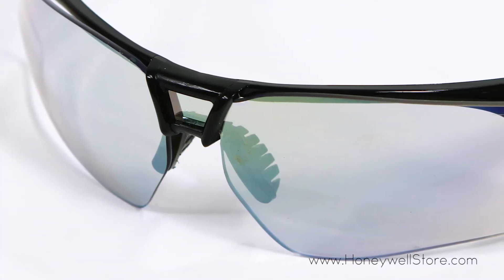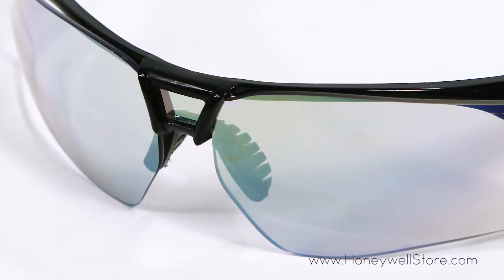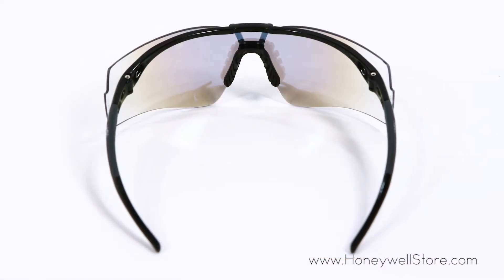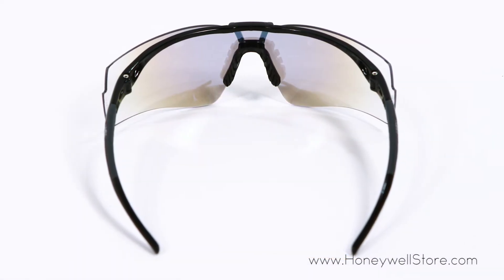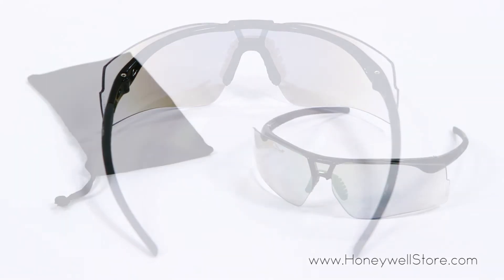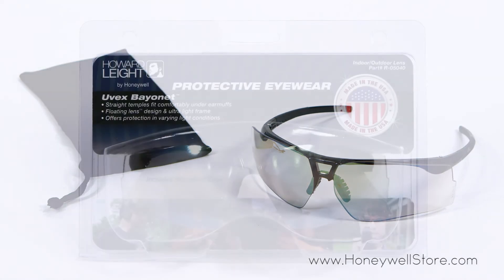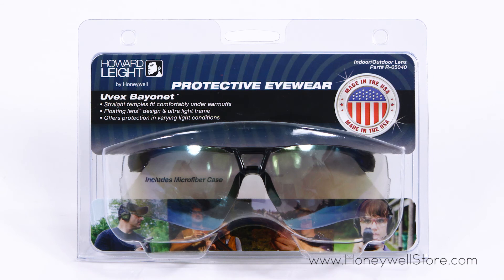The mirror lens is ideal for shooting sports as it minimizes eye strain and fatigue from sun glare. These glasses meet both ANSI Z87.1 and CSA Z94.3 high impact standards and have 99.9% UV protection.